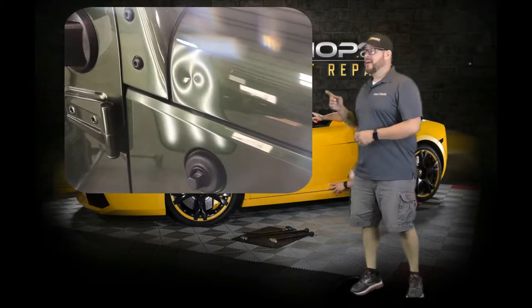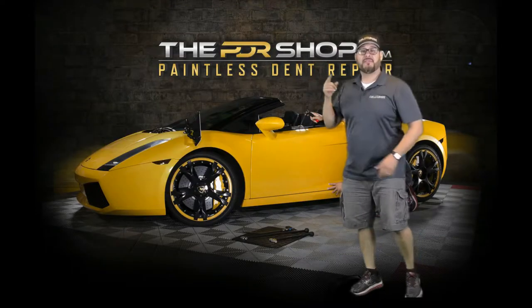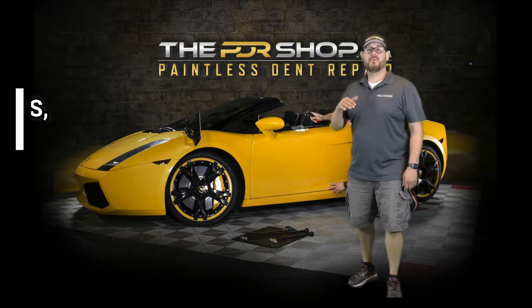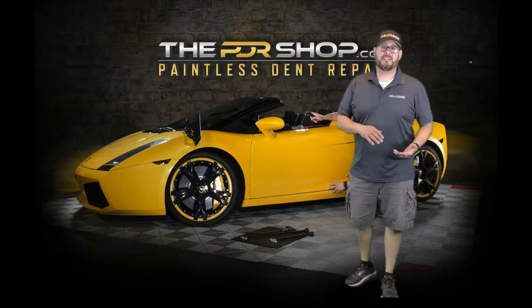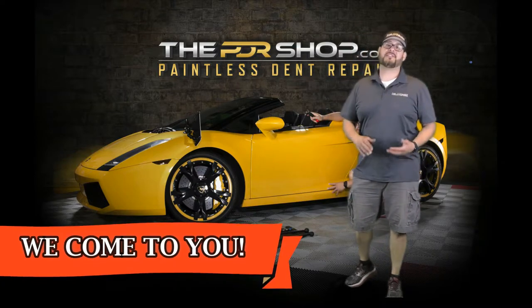In a second I'm going to show you how we repaired the infamous Jeep dent on this 2008 Jeep Wrangler. But first, do you have pesky dents in your vehicle? We offer a mobile service that removes door dings, minor dents, and hail damage with paintless dent repair. Most people don't even know this service exists — and that we come to you to remove dents while saving your vehicle's far superior factory paint.